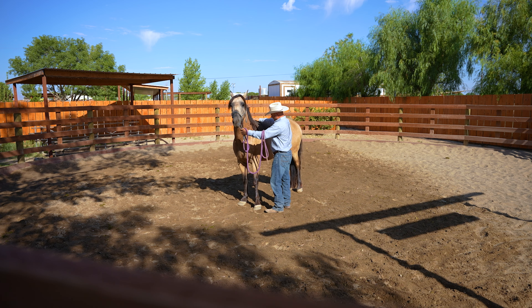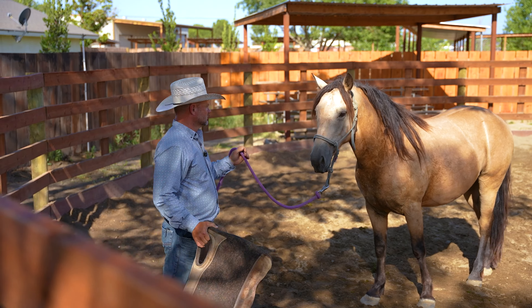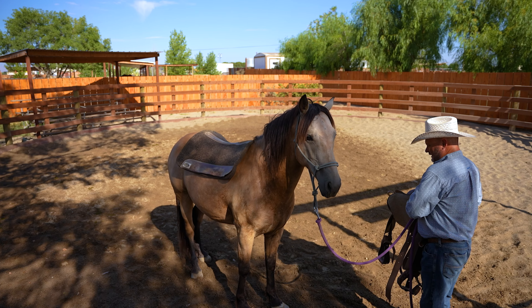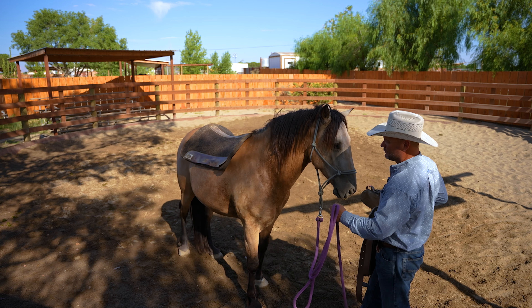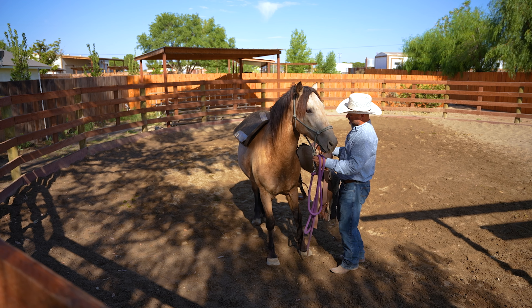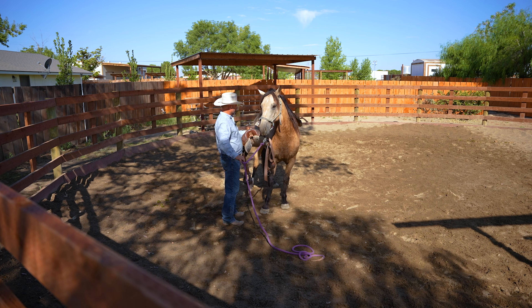Every time I come here I walk in and feed carrots to the horses — that's my thing. Then I clean out stalls, groom them, give them baths, take them for a walk, and put them back in their stall and just give them love. It's my way of giving back to this community. One of the nurses I work with — her sister works here — she introduced me to them, and they've been a wonderful family. Very welcoming, and it's been awesome.